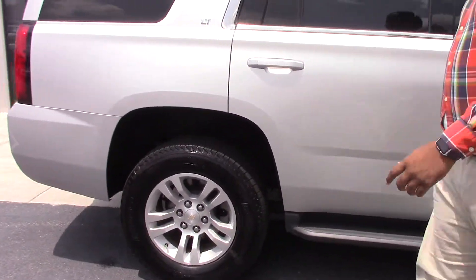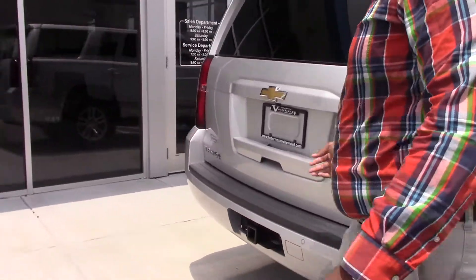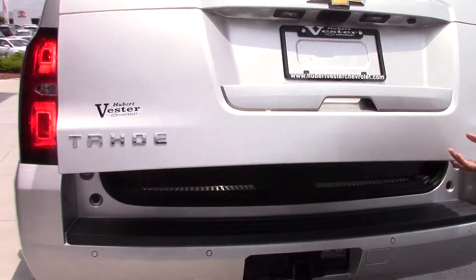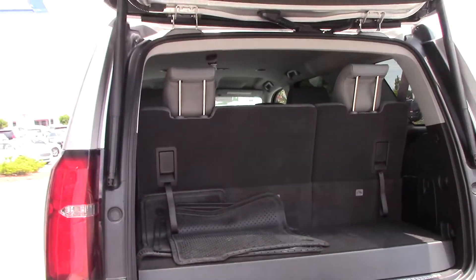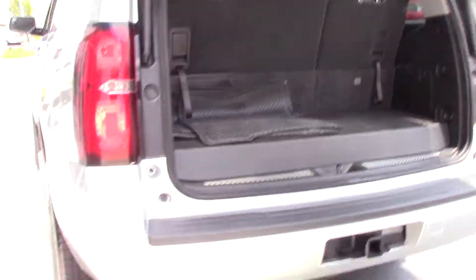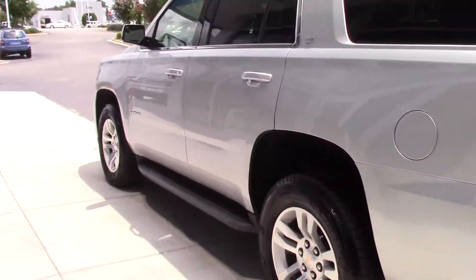Let's go to the back. This is the LT model. We got third row seating that does fold down, fold flat. Electric tailgate. Parking assist as we get inside.